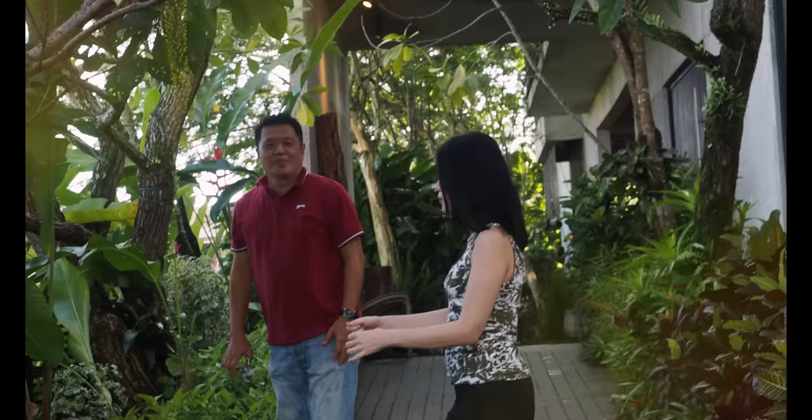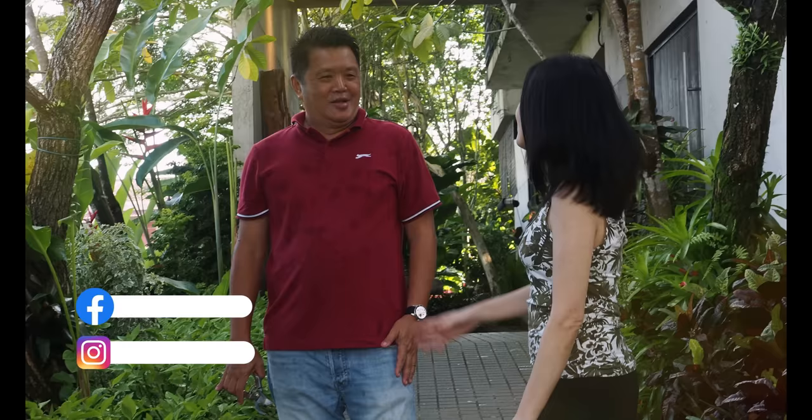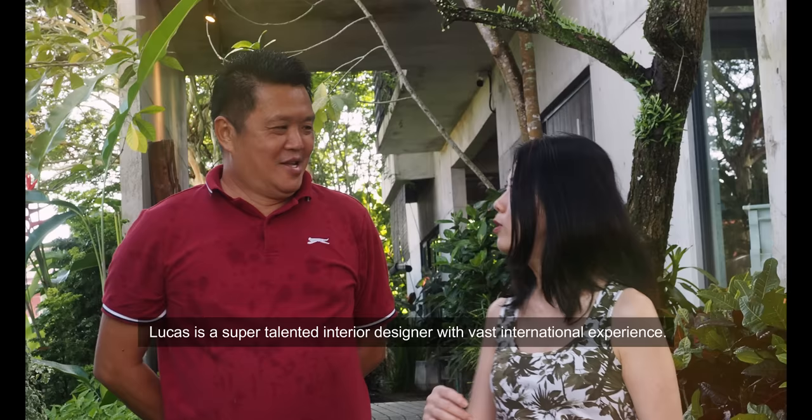My friend here Lucas is furiously doing gardening just before we film because we didn't have time to touch up. So this garden is not like touched up and curated prior to the shooting — it's happening right now. I just want to introduce Lucas Go. He's a fabulous designer in Kuching and he has helped to design parts of the house. Welcome to Borneo Mansion.